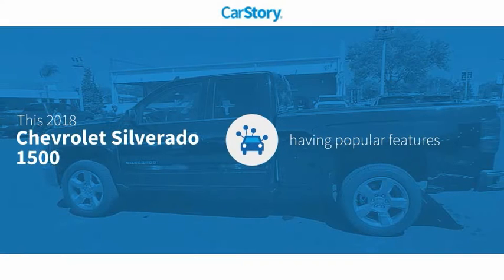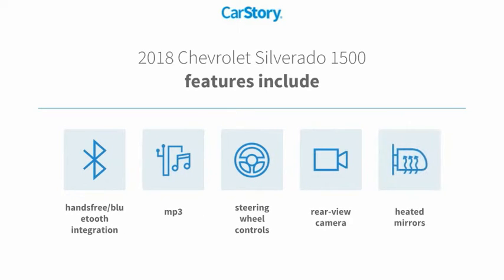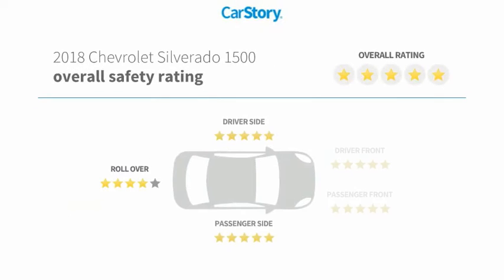Car Story research indicates this vehicle as having valuable features in high demand. Features include rear-view camera, heated mirrors, steering wheel controls, MP3, and hands-free Bluetooth integration.